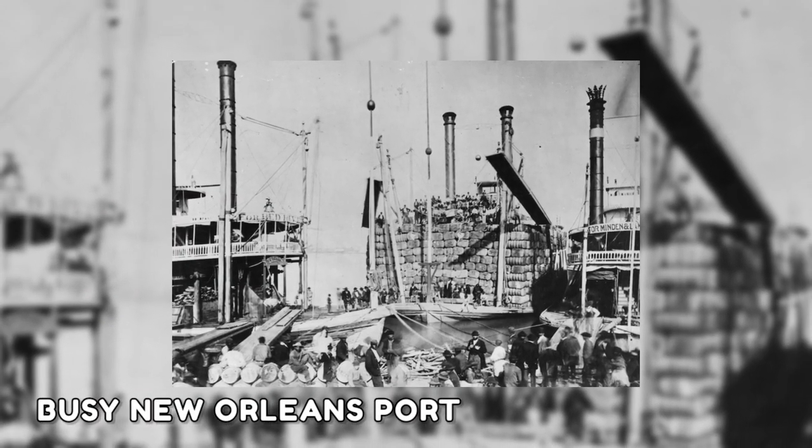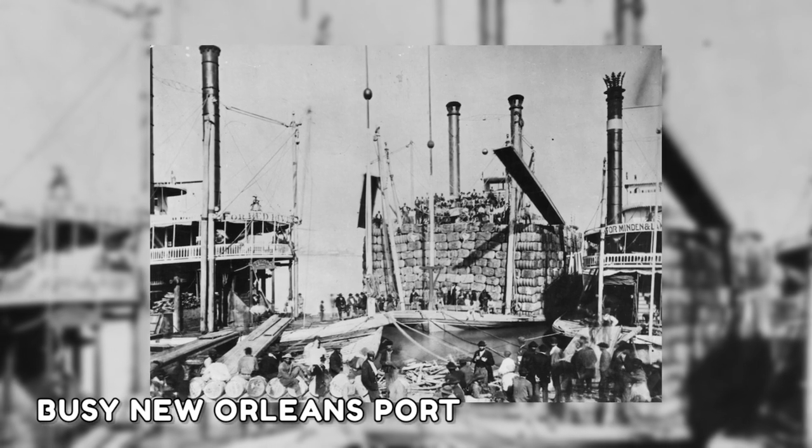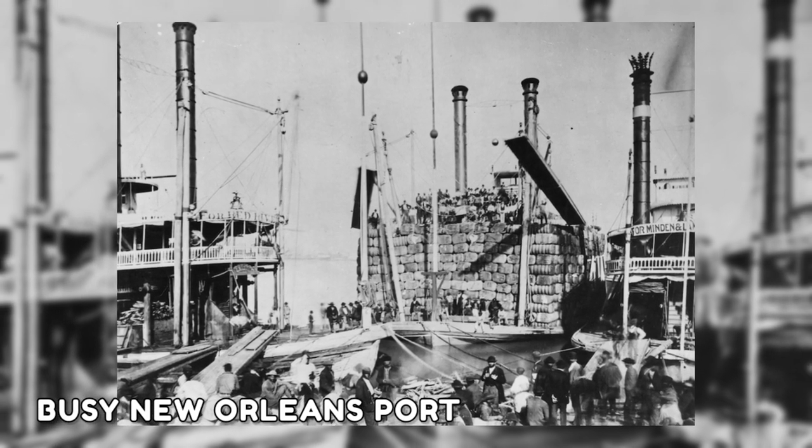This image from the 1870s shows the docks of a busy New Orleans port, where ships were being loaded with merchandise for traveling along the river.